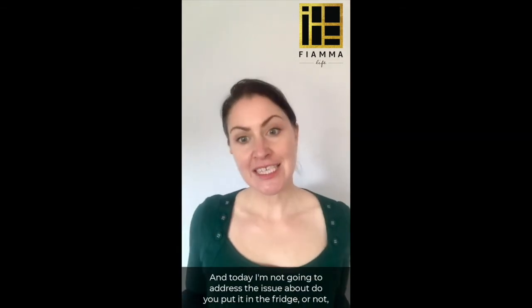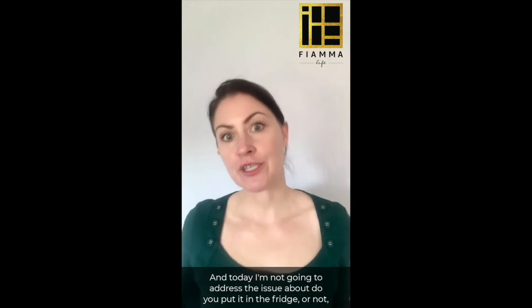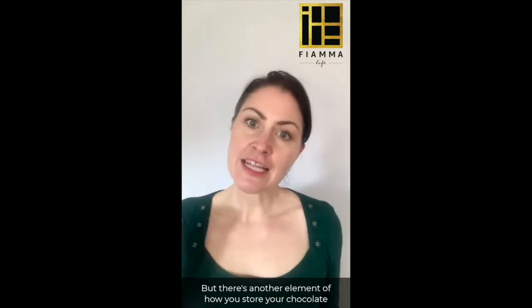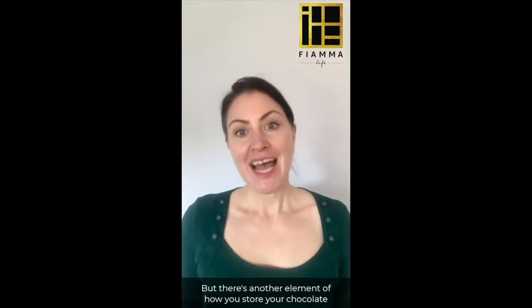So often I get asked: how do I store my chocolate? Today I'm not going to address whether you put it in the fridge or not, because here in Melbourne it's winter and that's certainly not a consideration at the moment. But there's another element of how you store your chocolate.